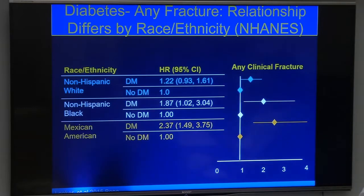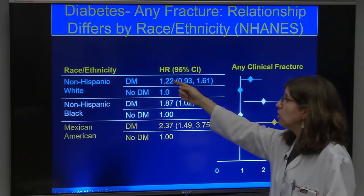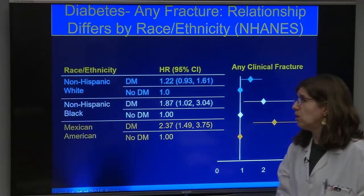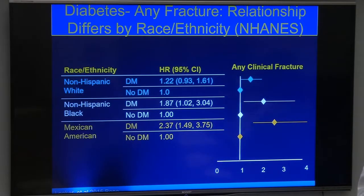We also worry more about fractures in non-white patients. In white patients with diabetes, there's about a 20% increased risk compared to white non-diabetics. But in Black patients the risk goes up to about 87%, and in Mexican populations it's more than twofold. We don't fully understand this interaction, but possible explanations include longer undiagnosed disease duration and higher rates of insulin use, both of which are risk factors for fractures.